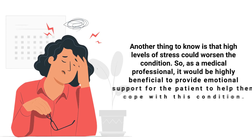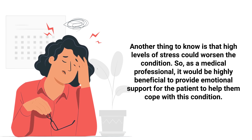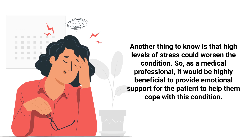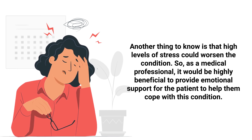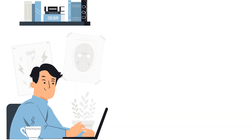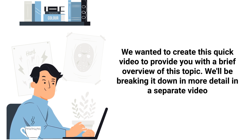Another thing to know is that high levels of stress could worsen the condition, so as a medical professional it would be highly beneficial to provide emotional support for the patient to help them cope. We wanted to create this quick video to provide you with a brief overview of this topic, and we'll be breaking it down in much more detail in a separate video.